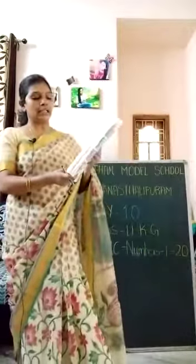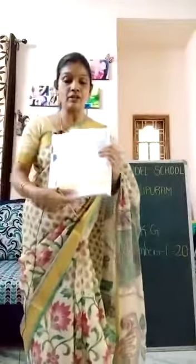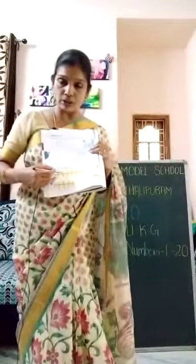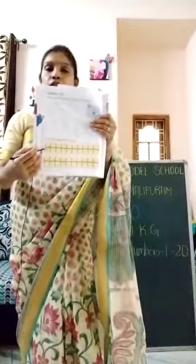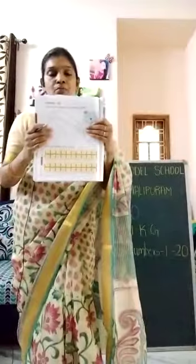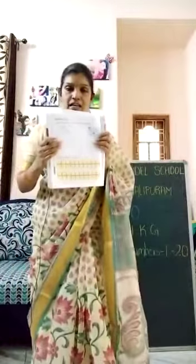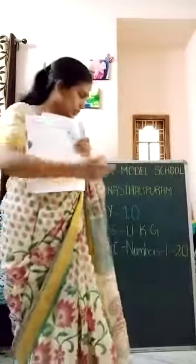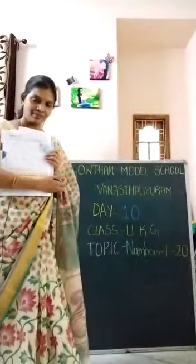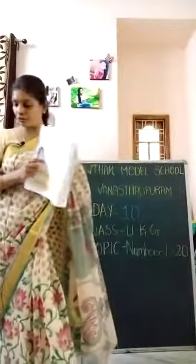Next, children — how to write: they have given write the numbers from 1 to 20, and they have also given dots. It is very easy for you to write. Join the dots and complete the numbers — 1 to 20. Should I write on the board, children? Okay, I will write and show you. Everyone look at the board.